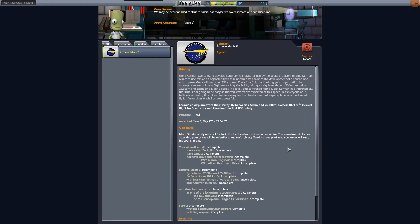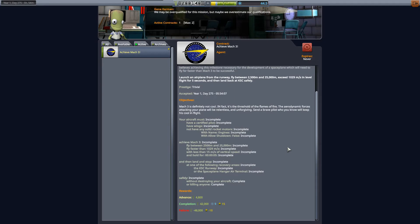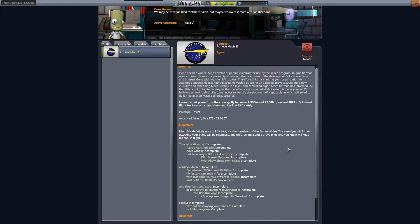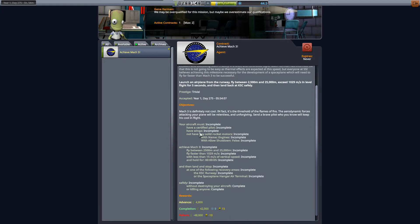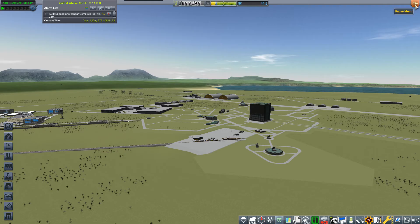So this Mach 3 contract is the only one we can actually do right now. It will be the final listing of the current batch of gap contracts. Next episode we'll be starting on rocket technology experiments. So this will be the final one for now. We need to be between 25,000 and 25,000 meters, exceed 1029 meters per second in level flight for five seconds, then land back at KSC safely. We need a certified pilot, we need wings, no solid rocket motor - liquid rocket motors are allowed. So that's what I've built.